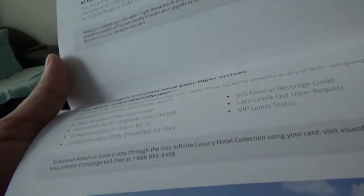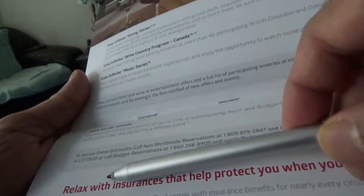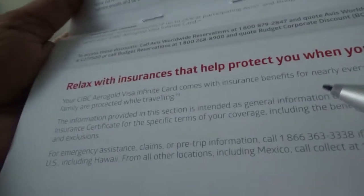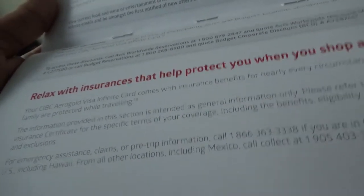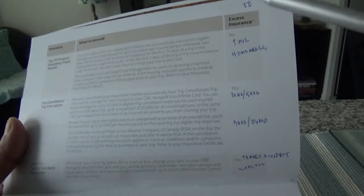The Visa Infinite Luxury Hotel Collection is another benefit I won't go into detail on here. There are additional Visa Infinite perks you can check on the Visa Infinite Concierge website. Now the insurances — which is the most important thing. I'll flip to the next page where there's a listing of all the insurances, and I'm going to go through them and compare them with the TD Aeroplan Visa Infinite card. I have some notes here, so let's start.